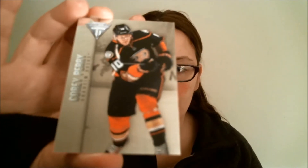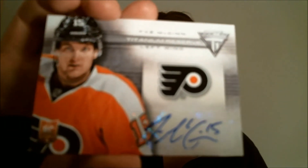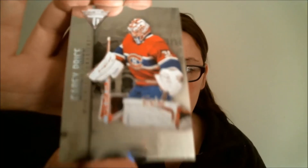Alright, here we go — first pack. Adam Henrique on the top right there. Corey Perry. First hit: Ty McGinn autograph. Trying to get it to focus, there we go. Last card: Carey Price. We have a mirror, so you can see everything going on. The cards have a mirror foil too.